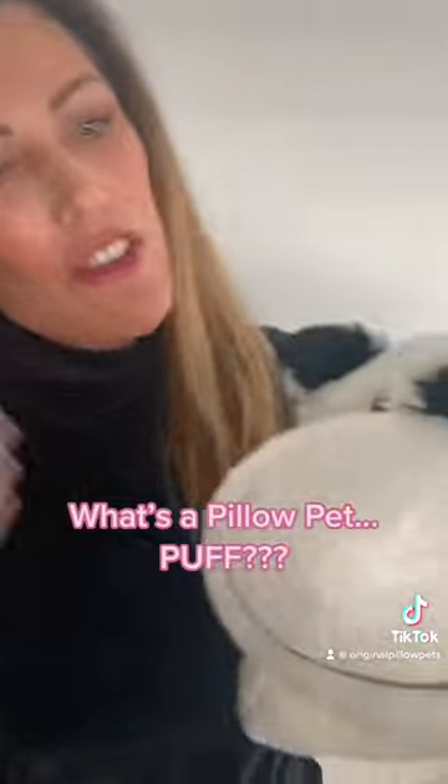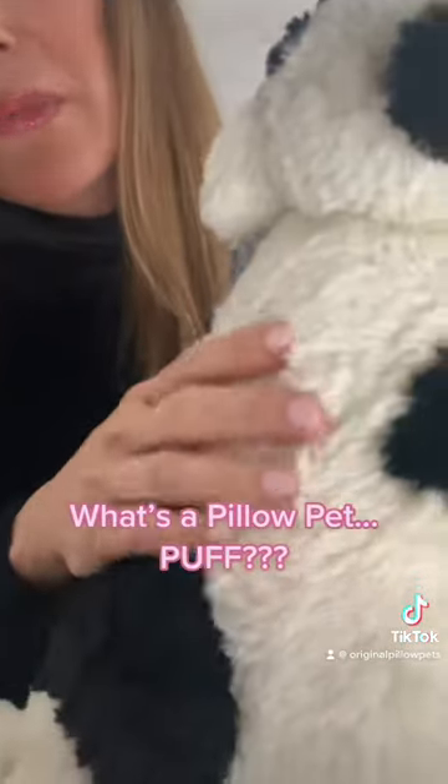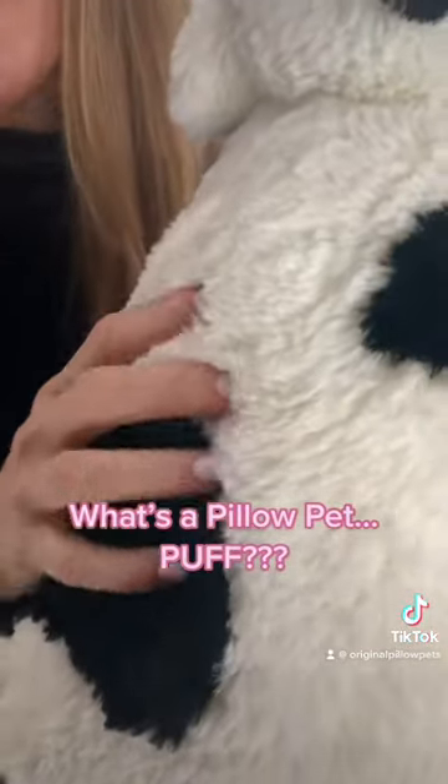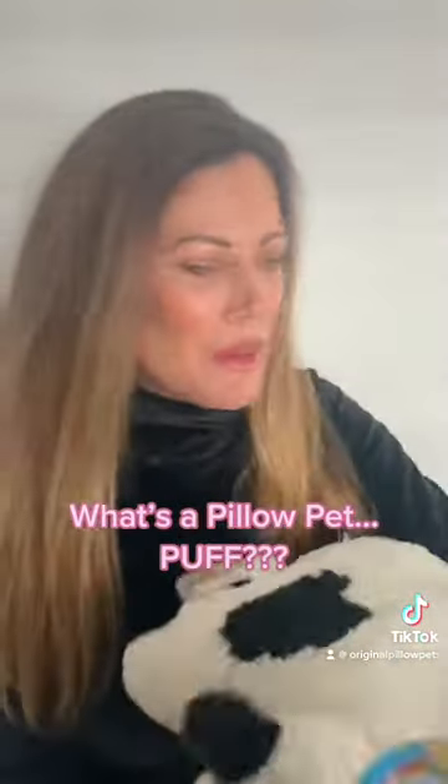I have our original cow from way back when. As you know, all of our Pillow Pets are known for the beautiful high-pile plush that we use — it's really silky and soft, and they all open up to a pillow. But what's the difference between the two? Let me show you guys.